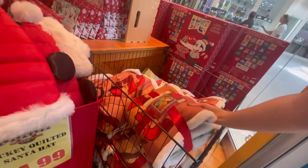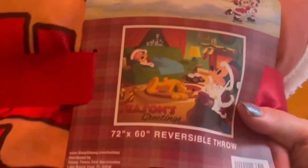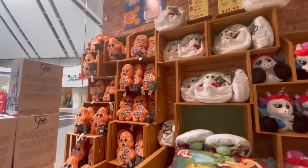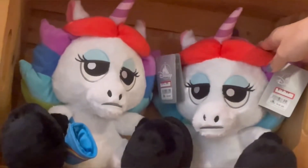There was also this plush blanket that was $25.99, and if I didn't already have so many blankets I would have been tempted to get it. The Star Wars plushes cost between $10 to $12, and this unicorn was $16.